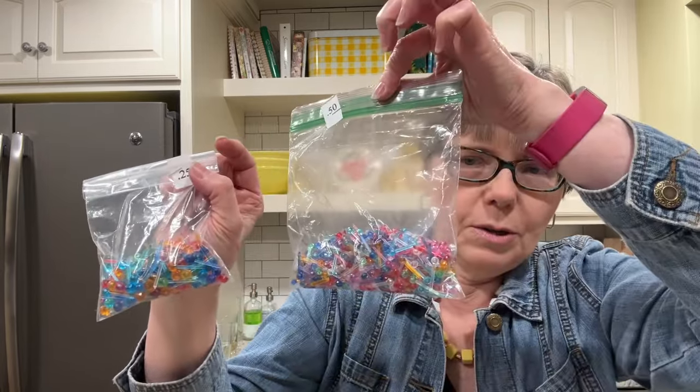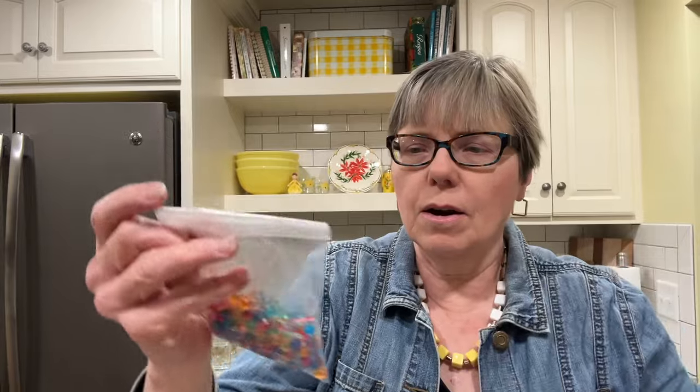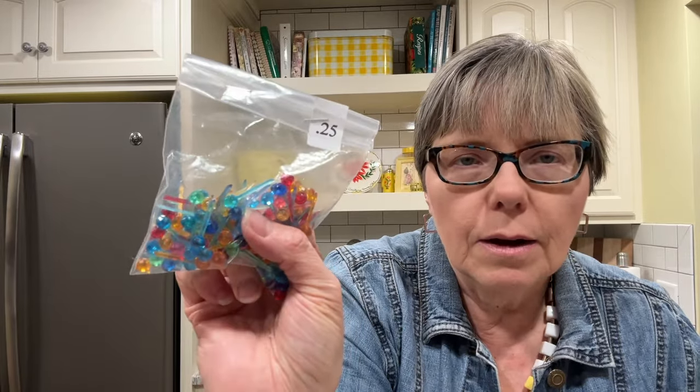I texted my friend Melody and asked if these were for ceramic Christmas trees. She doesn't think they are, but she said she would pick them up because they are for crafting and desirable. So those will be for sale in my booth.